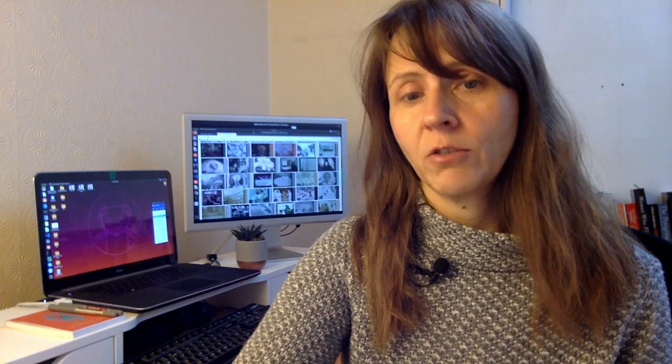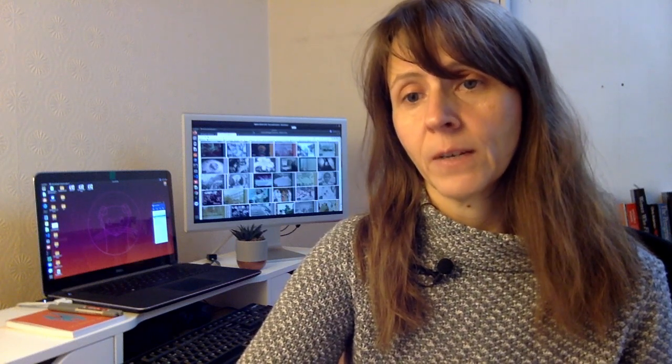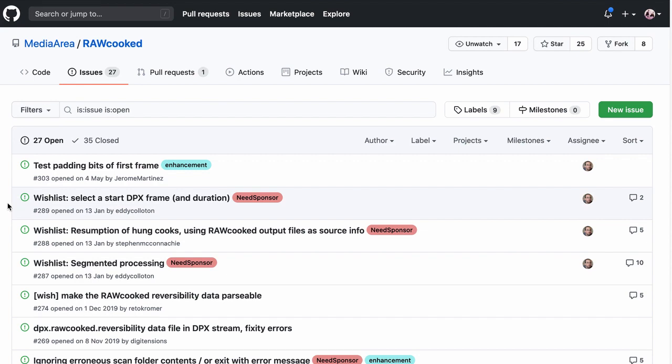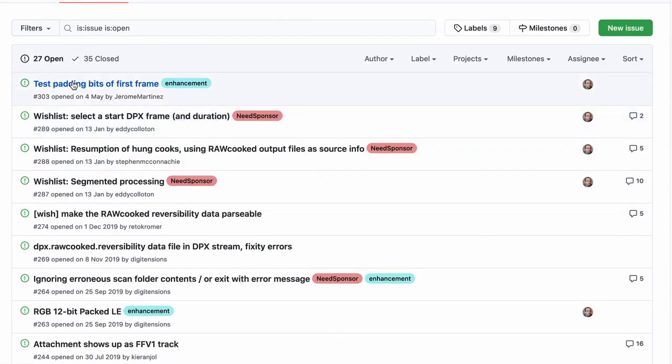The scale and diversity of the BFI's legacy DPX collection has presented us with some interesting hurdles to overcome. We've seen extreme variations in the sequences themselves that have caused issues with FFmpeg and RawCooked, resulting in unusual FFV1 encodings. This has led to a sustained period of product testing and has called for flexibility and evolution of our scripts, and continues to contribute to RawCooked's software development. All of these can be mapped on RawCooked's GitHub issue tracker, as everything about this software is open and accessible.